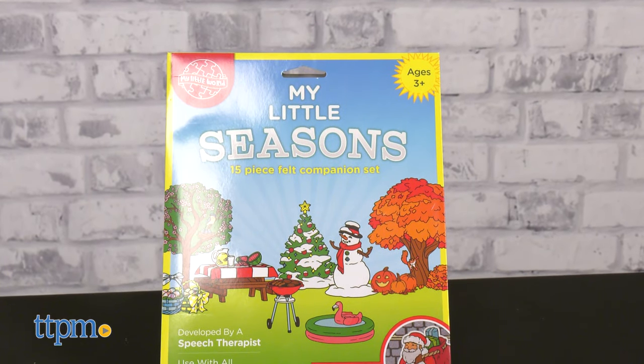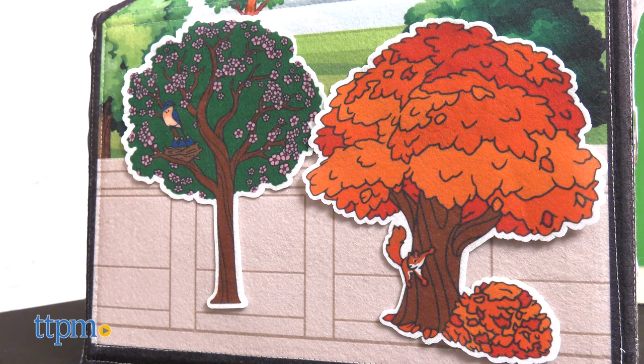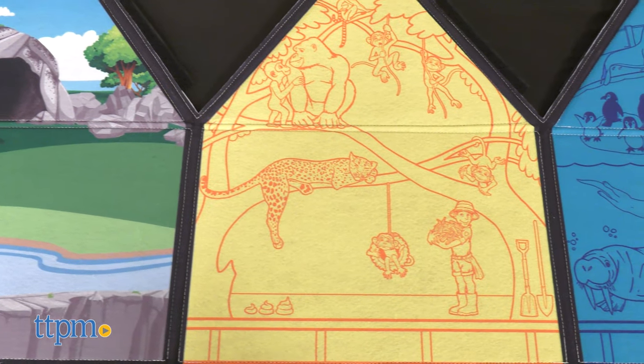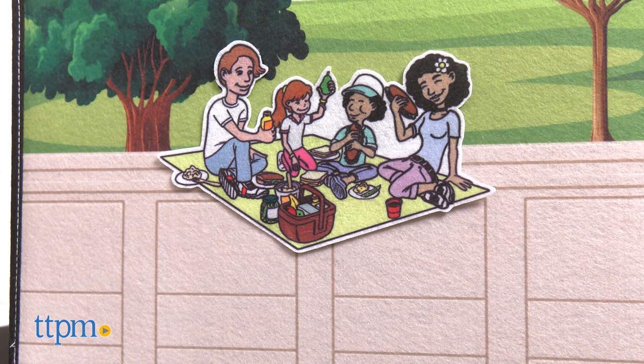With My Little Season, your little one is exposed to all four seasons and their most notable holidays. This is a companion set of 15 additional felt pieces. If you have My Little Farm or My Little House, these additional felt pieces are designed to be used with both.